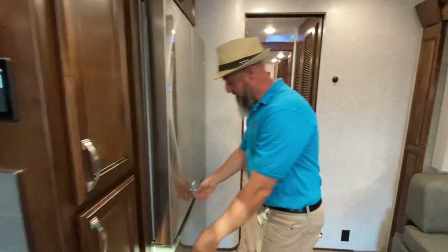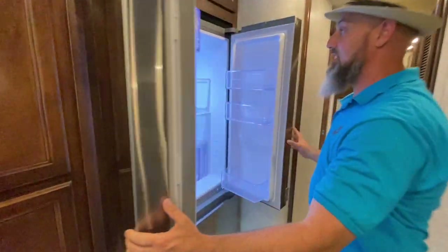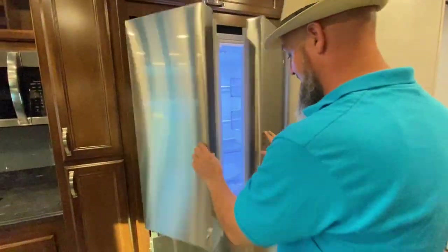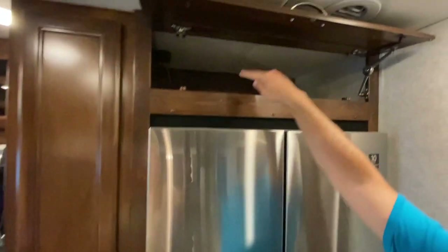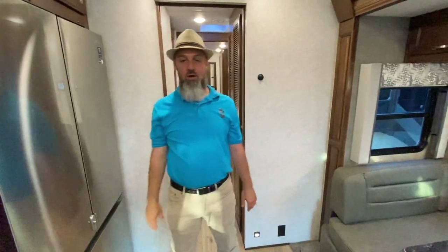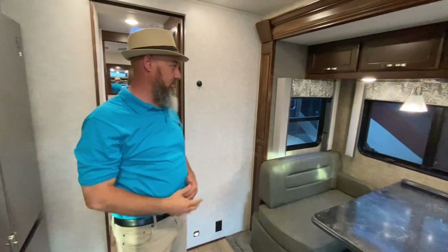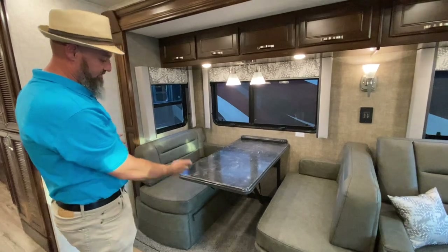Really nice pantry with adjustable shelves up top and soft-close drawers below. Brand-new refrigerator style for 2022 — it's enormous with an ice maker. Above the fridge there's more storage, plus a small white switch on the left that's the water cutoff for the ice maker, so when winterizing you can bypass it without antifreeze going into the ice maker.